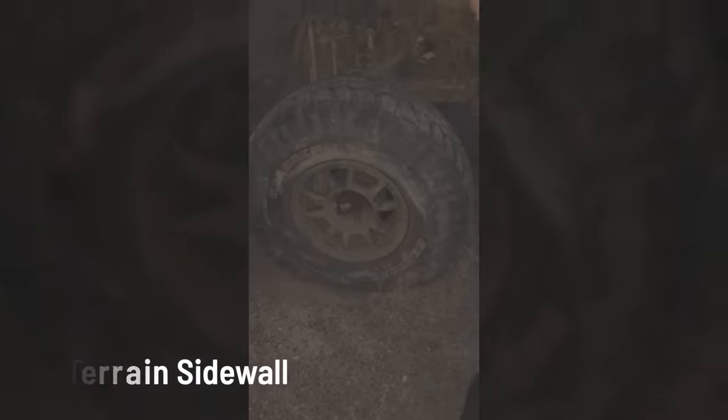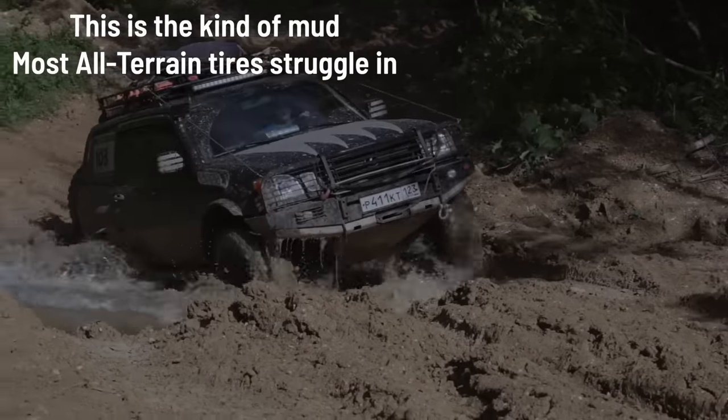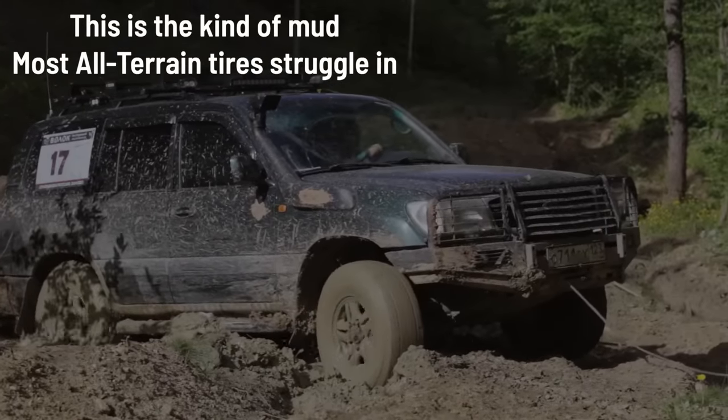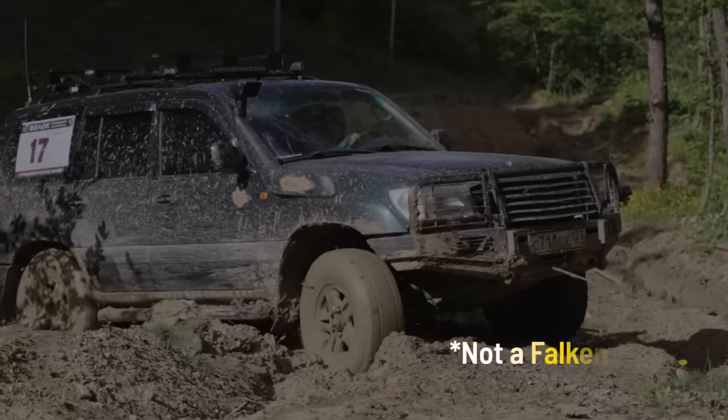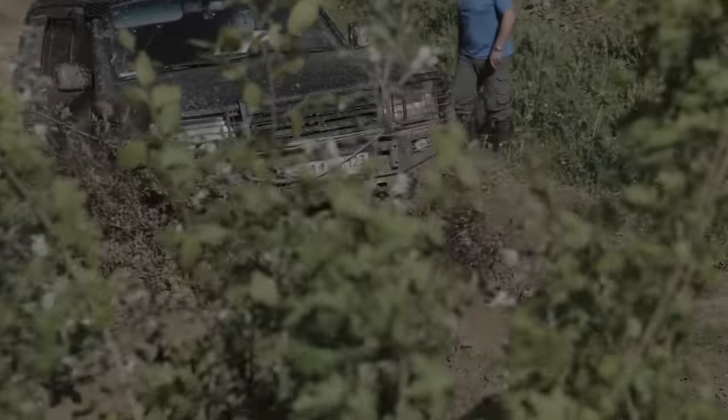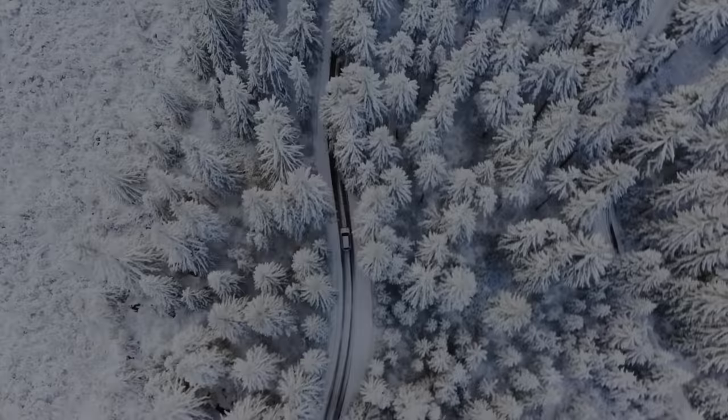We haven't had torn sidewalls. Let's talk mud and clay. This tire does not excel in mud and clay — just like the KO2s, it has a high propensity to fill up that tread with really sticky, gooey clay and retain it, and you lose a lot of traction.